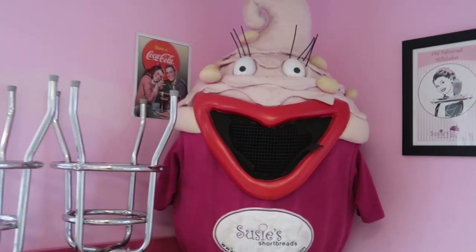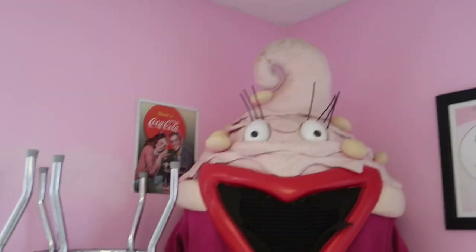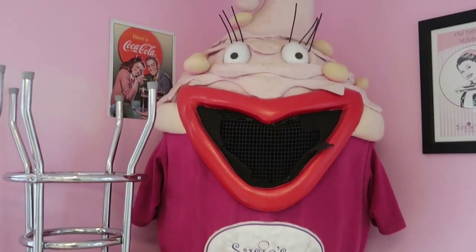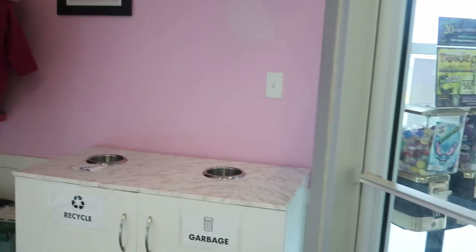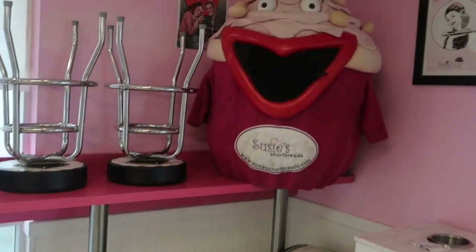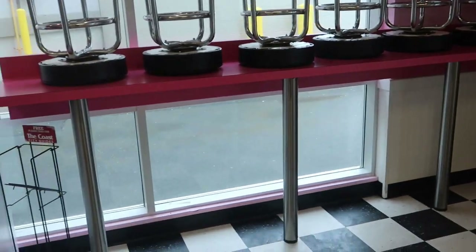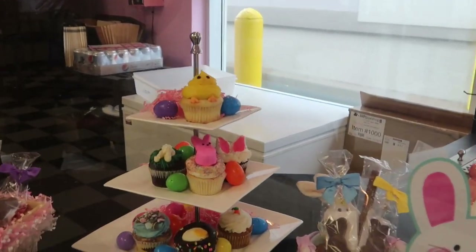Bear with me — I don't have my holder for my camera. Anyway, this is our mascot; somebody actually dresses up like a cupcake and stands outside and waves and all that fun stuff. Here's our seating front bar seating area — the lighting's not great. Stools are all up because we're not open, and we've got a little Easter display happening here.